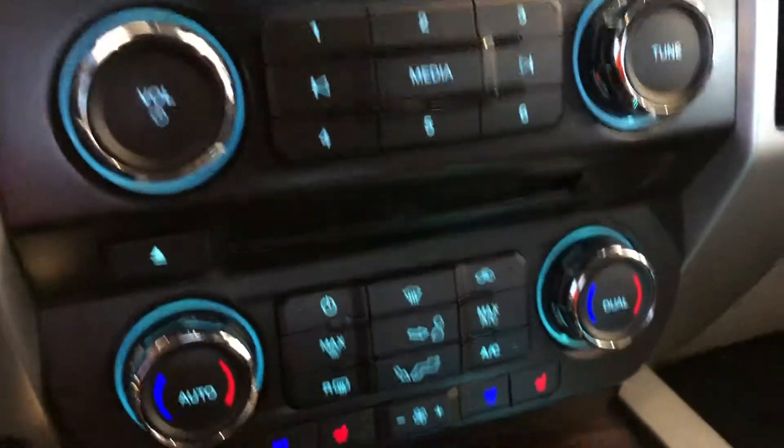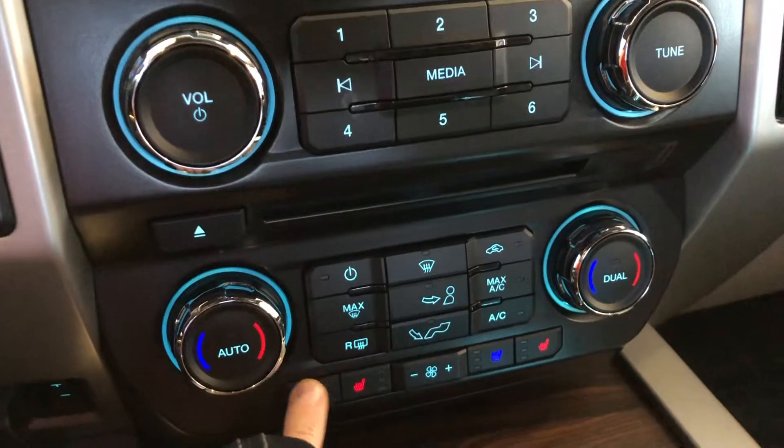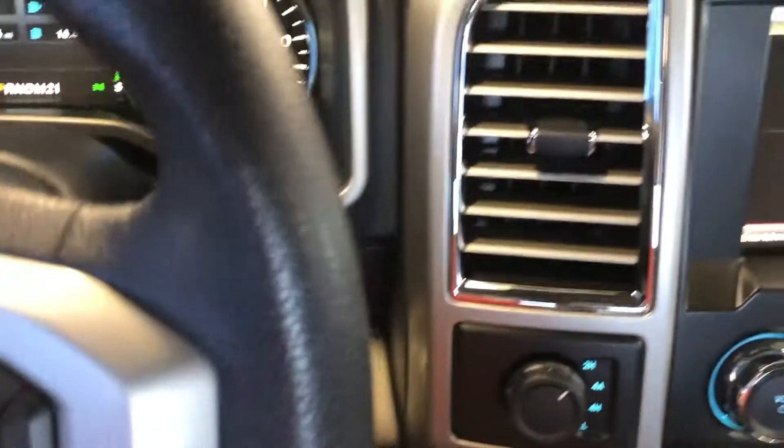You have dual climate control and heated and cooled seats. Over here is how you change it into four-wheel drive.